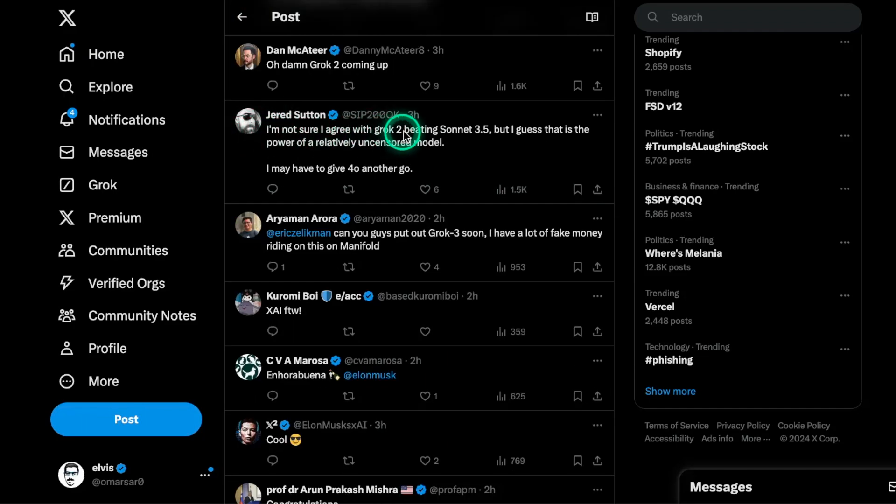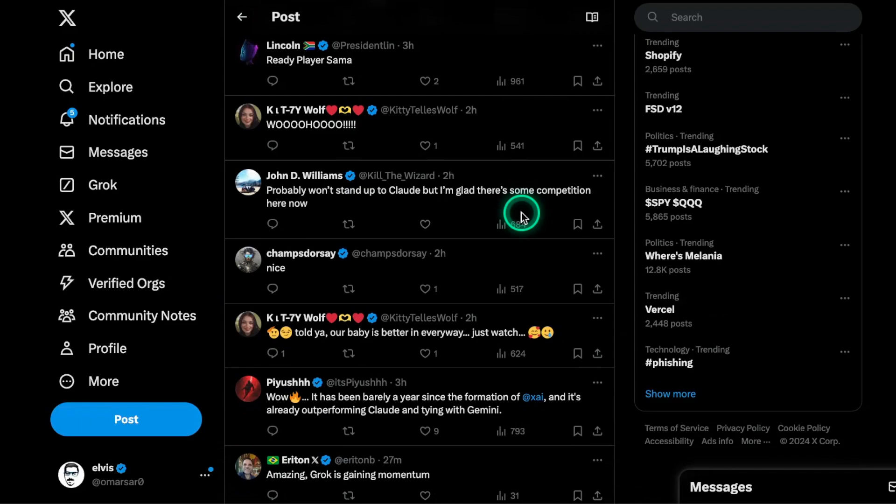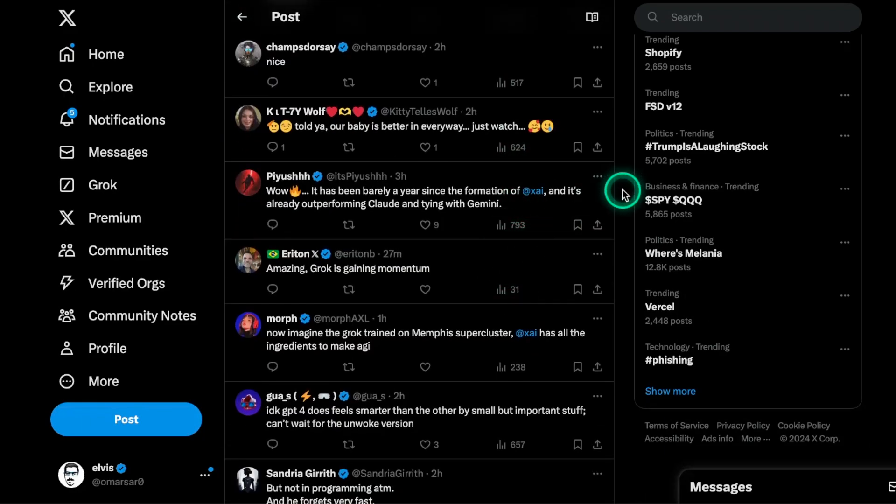Another user says they're not sure Grok2 beats Sonnet 3.5, but that may be the power of a relatively uncensored model. There's a lot of debate about whether companies should release uncensored models — claims that censored models don't perform as well, but you also get the drawback of a model that can output anything. One user says the most important thing about Grok2 is it doesn't lie. I'm not sure about that — it does hallucinate in some tasks I've tested, and I think it's far from that goal, though it will only get better if that's the focus.